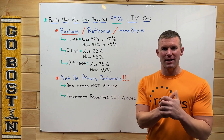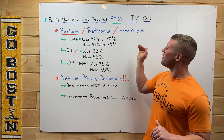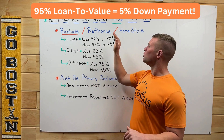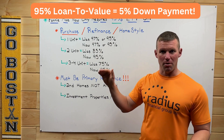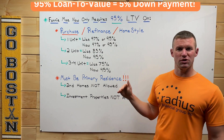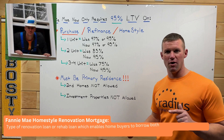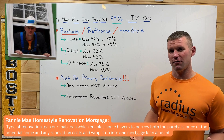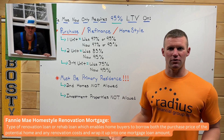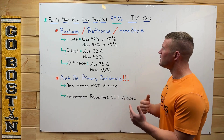This weekend the new guidelines go into effect. Fannie Mae now only requires a 95% loan-to-value when it comes to purchasing a multi-family property, refinancing a multi-family property via a limited cash-out refinance, or using the HomeStyle renovation mortgage. The HomeStyle renovation mortgage — similar to the FHA 203k — allows you to buy a distressed property and finance the cost of improving, repairing, or renovating it.